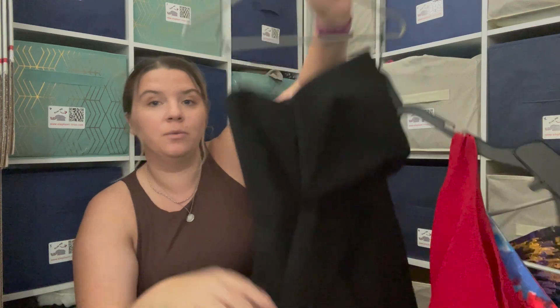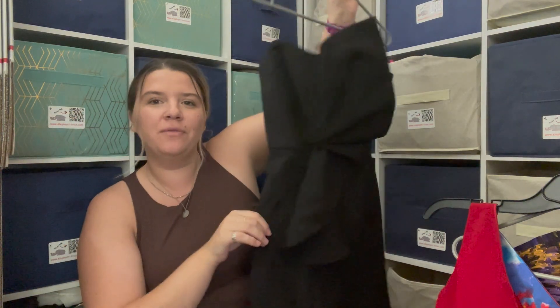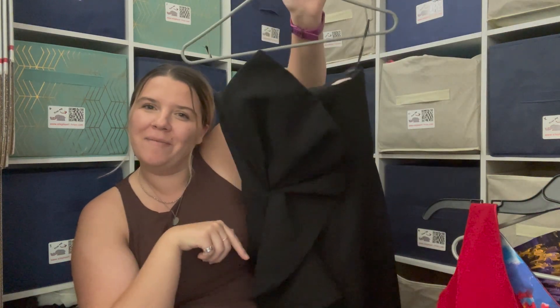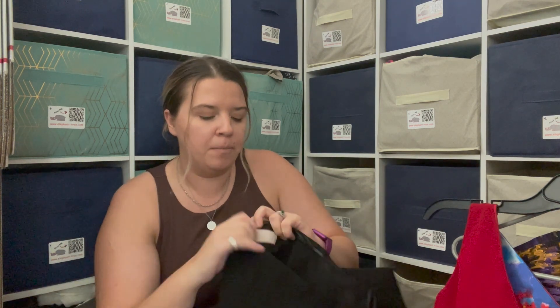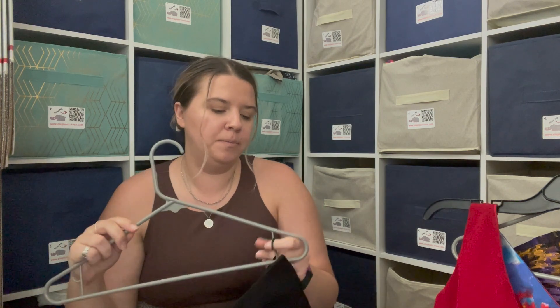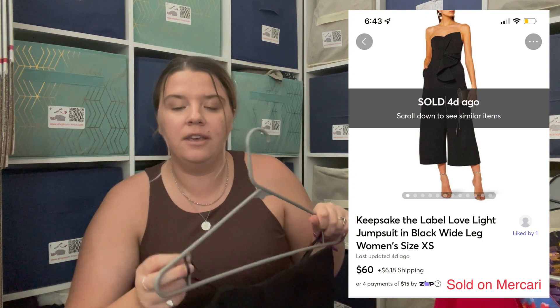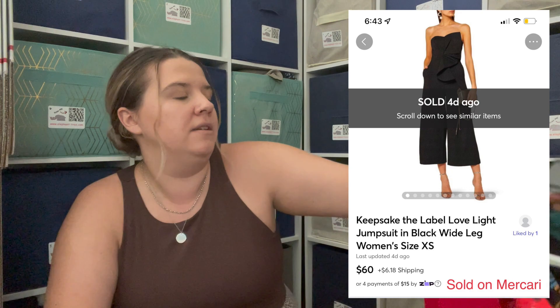The last piece from this Goodwill — they charged me $9.99 for it since it was with the dresses. It's actually a wide-leg jumpsuit, really cute, with a very interesting front ruffle detail — strapless. The brand is Keepsake, which I've heard of. I believe it was sold on Revolve and a couple of other expensive websites. It's a size extra small, which is on the smaller side, but I'm hoping it sells for the holidays. It would be really cute for a wedding — black tie but you get to wear pants.